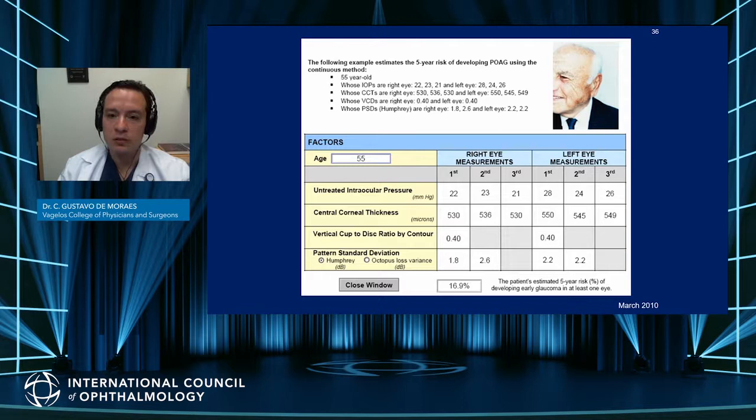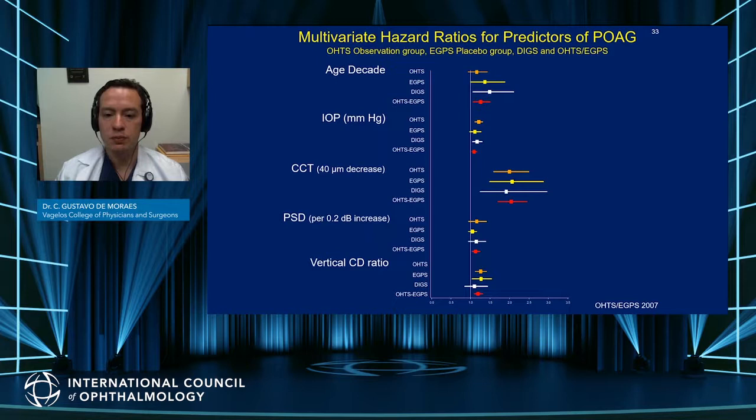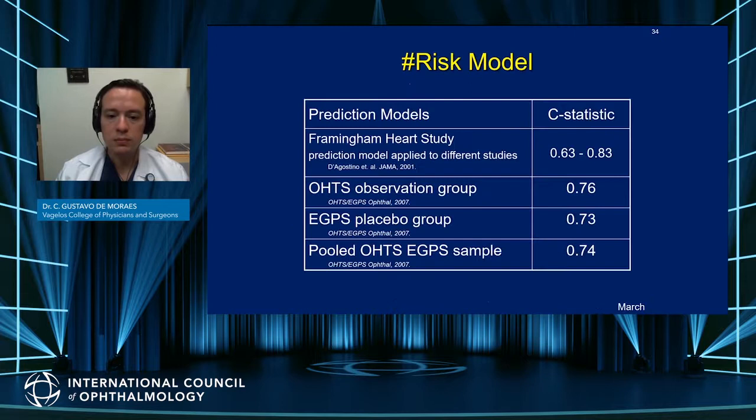Another key finding from the OHTS was the development of the first and probably most important risk model for prediction of POAG conversion. As you enter those risk factors, you are able to obtain the five-year risk that the patient will convert to POAG — in this example, 16.9%. This is based on the risk factors identified in the OHTS but also in the EGPS, the European Glaucoma Prevention Study, and was validated in a very important paper.